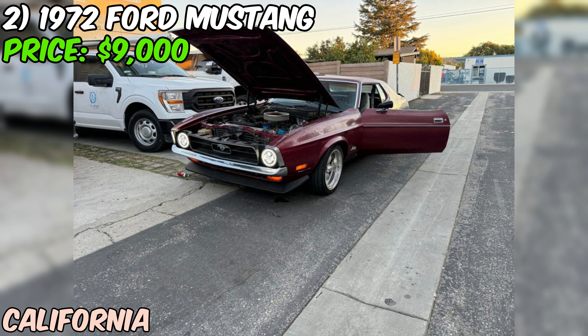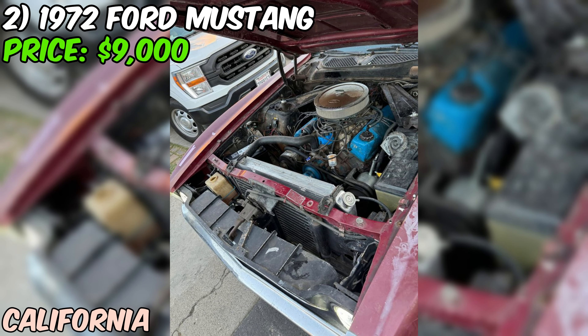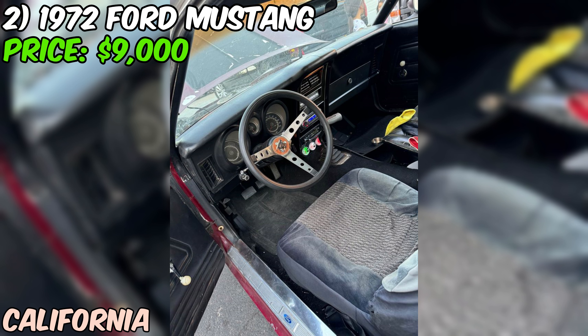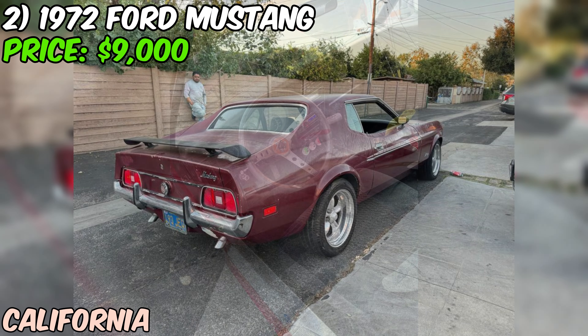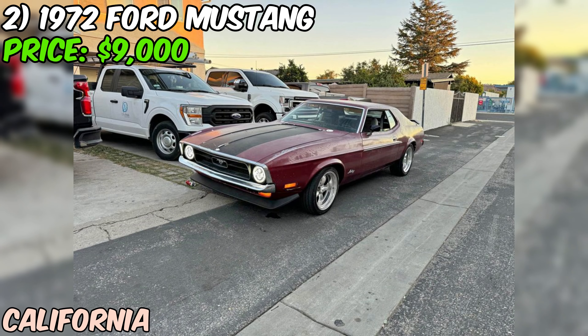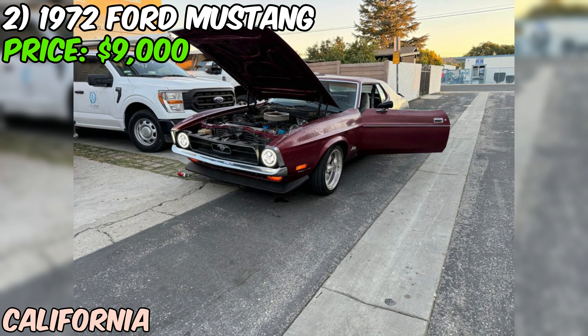This classic red 1972 Ford Mustang Coupe is a true icon of American muscle car history. With 92,000 miles on the odometer, it's clear this car has been enjoyed over the years, but that mileage is relatively low for a vehicle of this age. One of the most appealing aspects of this Mustang is the manual transmission, which will undoubtedly add to the driving excitement and the sense of connection between the driver and the car. The seller doesn't specify the exact engine configuration, but given the era, it's likely a powerful V8.